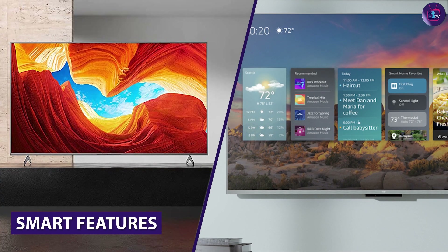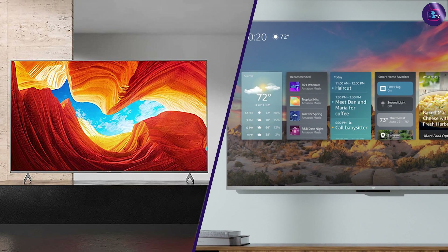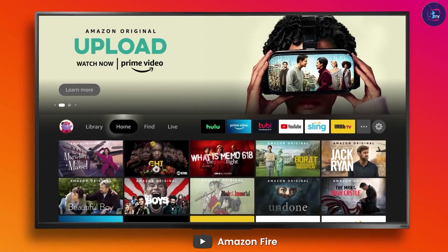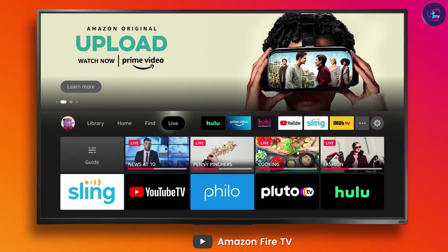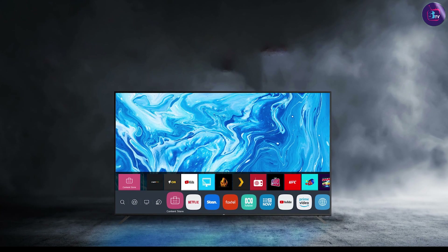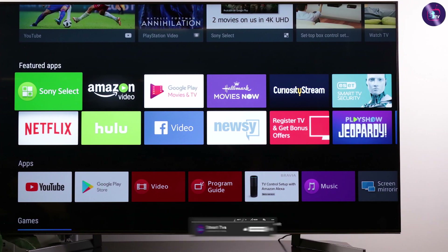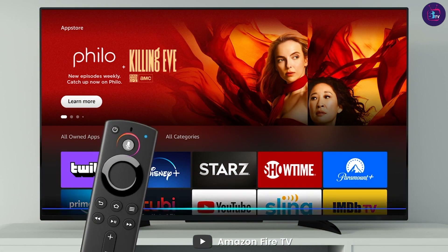Moving on to smart features, both the Amazon Fire TV 55-inch and the Sony 55-inch Smart TV have a range of smart features that make it easy to access your favorite streaming services and content. The Amazon Fire TV runs on the Fire TV operating system, which provides access to popular streaming services such as Netflix, Amazon Prime Video, and Hulu. The Sony 55-inch Smart TV runs on the Android TV operating system, which also provides access to popular streaming services and allows you to download apps from the Google Play Store. Both TVs have voice control capabilities, which allow you to search for content and control the TV using your voice.